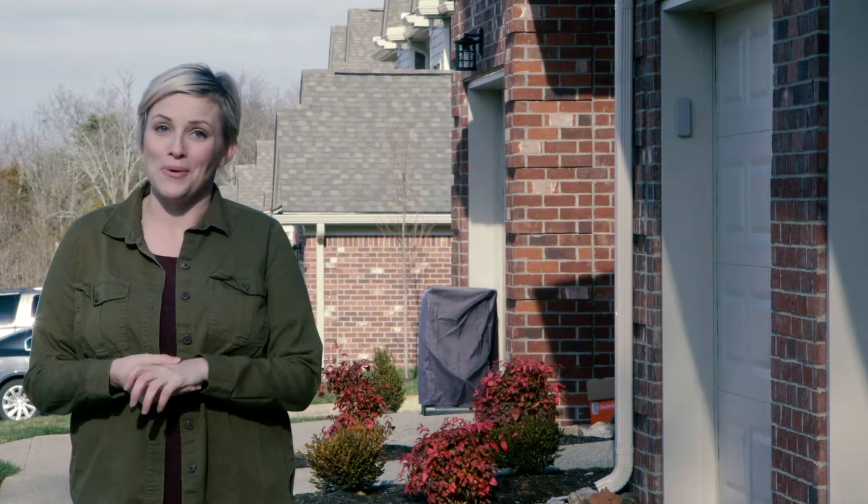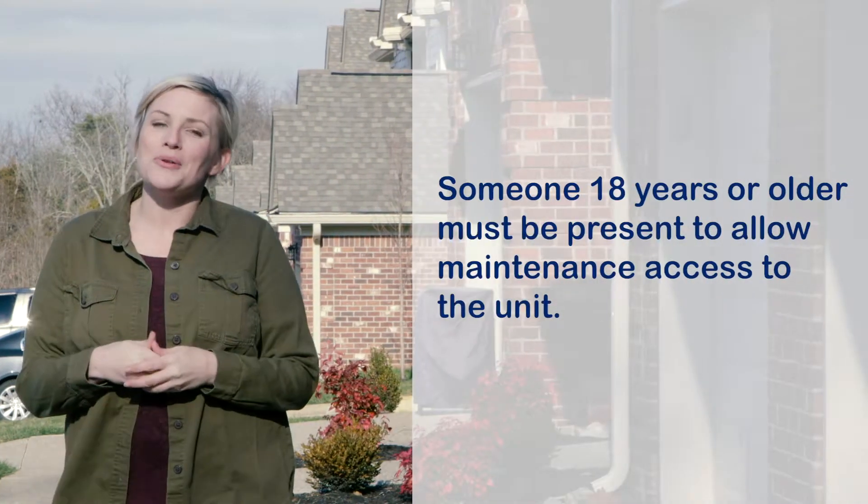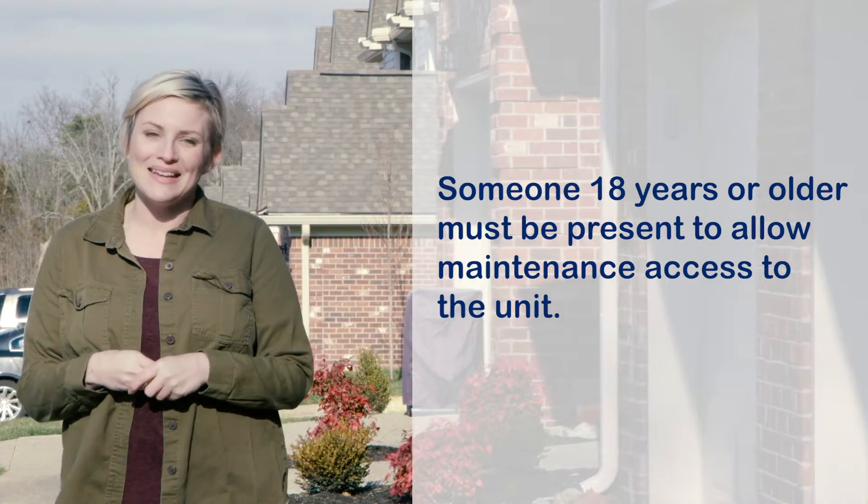Report anything not in good working order. Someone 18 or older must be present to allow maintenance access to the unit.